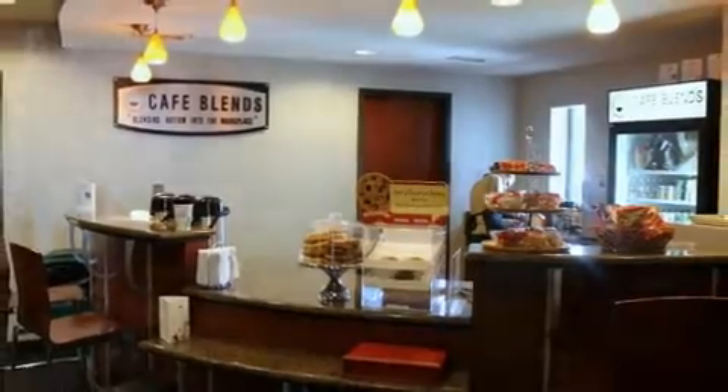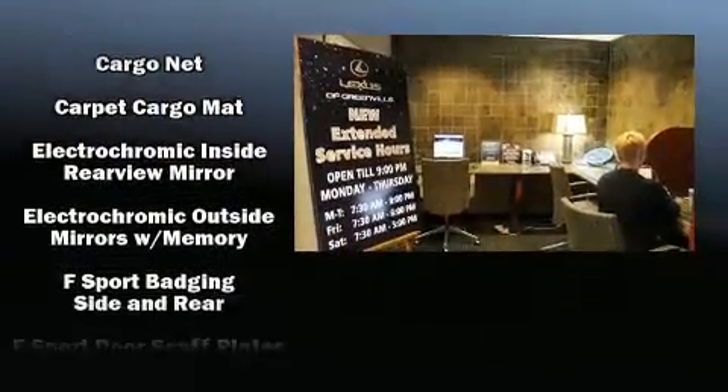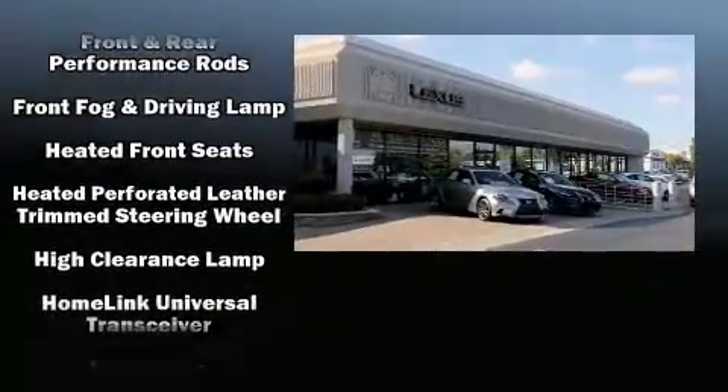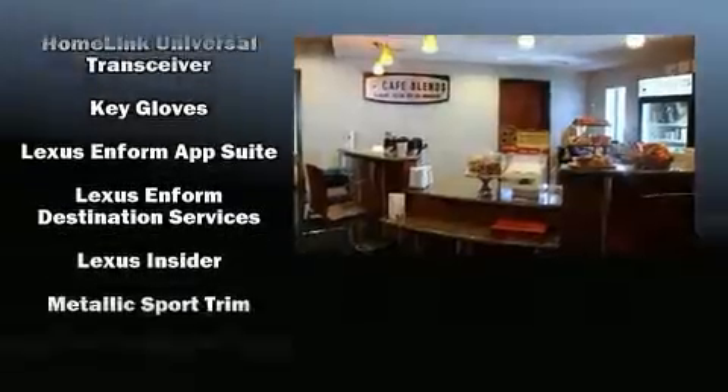Lexus also prioritized safety and security with features such as dual front impact airbags, head curtain airbags, traction control, brake assist, a security system, an emergency communication system, and four-wheel disc brakes with ABS.